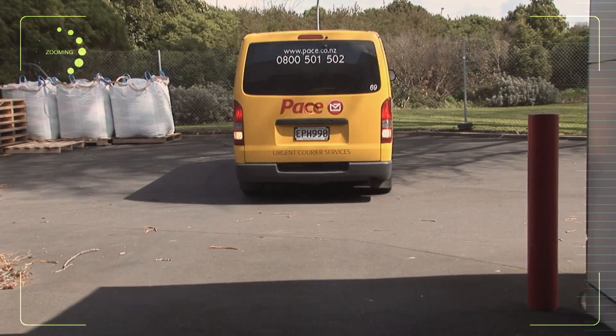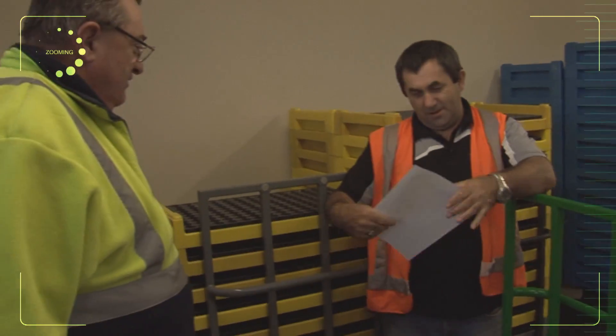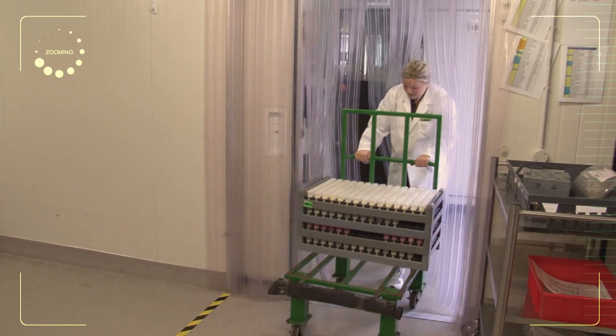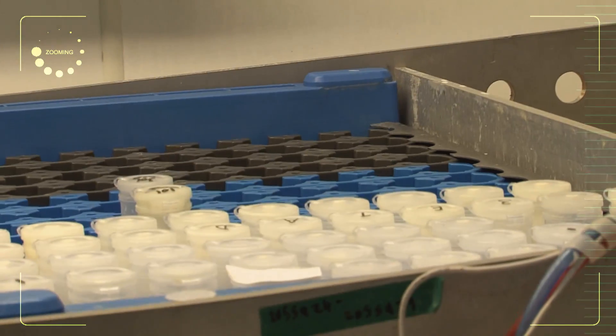Samples arrive at the Milk Test NZ lab from right across New Zealand — the North Island and South Island — daily. These samples are tested on the same day and results are out to the farmers that same day. We are so quick that by the time the courier arrives, we are waiting for him and take the samples straight off him.